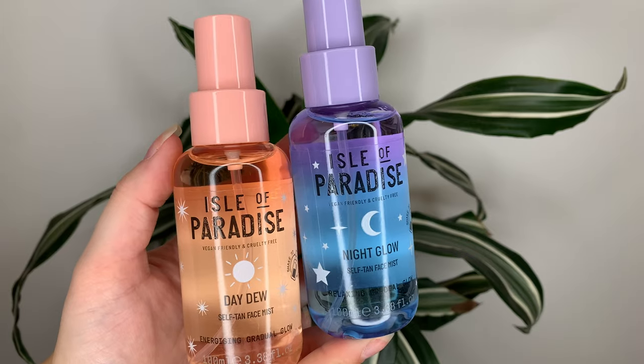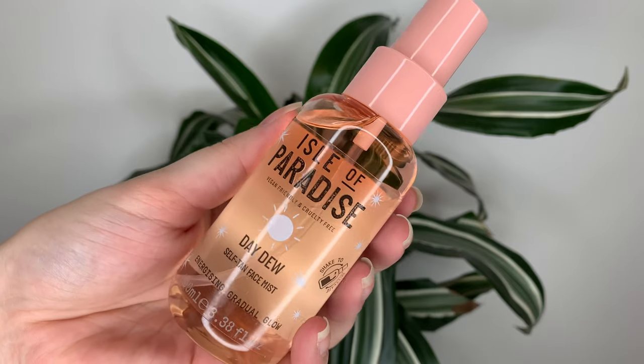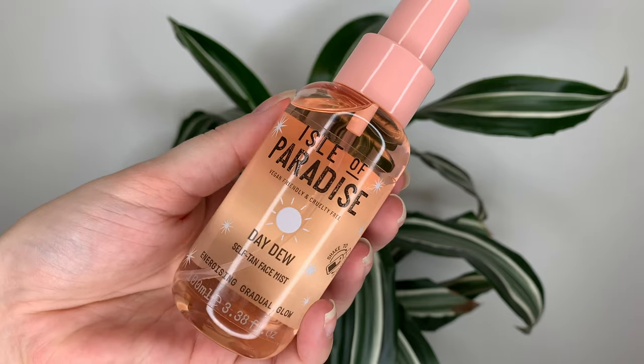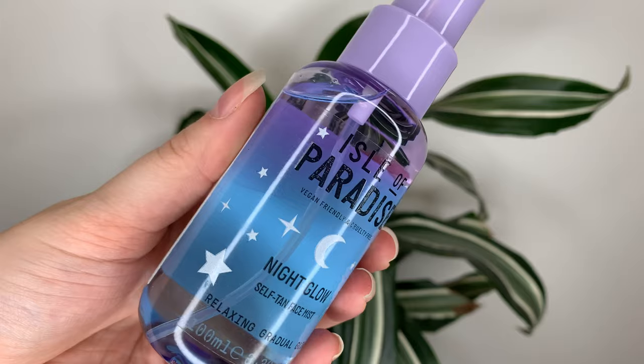Hey guys, today I have a couple new products from Isle of Paradise. We have the Day Dew and Night Glow Self-Tan Face Mists. These are each 29 Canadian or 22 US dollars and you get 100 mils or 3.38 fluid ounces of product.